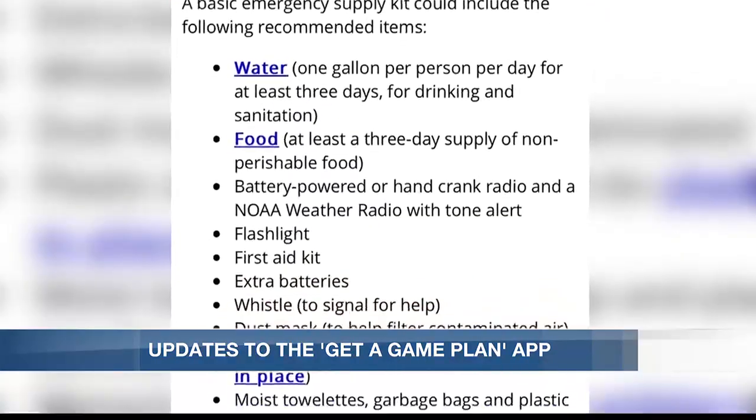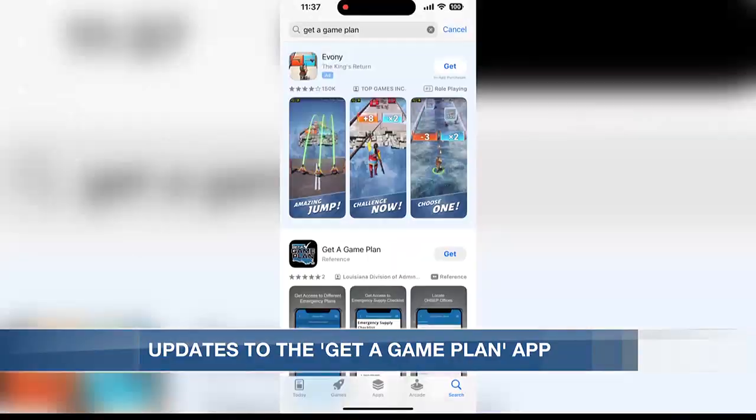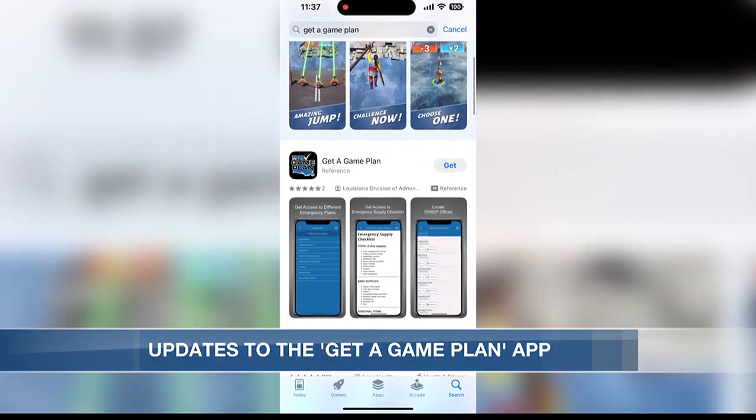Some of the other features included are links to resources, social media, and videos, as well as push notifications for emergency events, updates, and more.